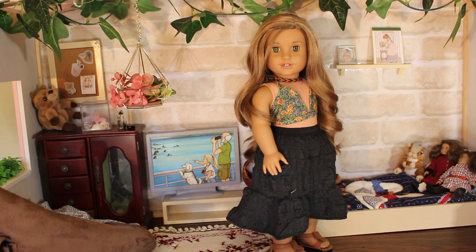Brielle is my summertime queen. No matter what the season is, she's wearing something fit for summer. So she has a floral bralette top, a floaty charcoal grey skirt, and her sandals, and of course her necklace that she never takes off. I think this shirt really goes with the green of her eyes and I love how floaty the skirt is with it. It's a very Brielle outfit.